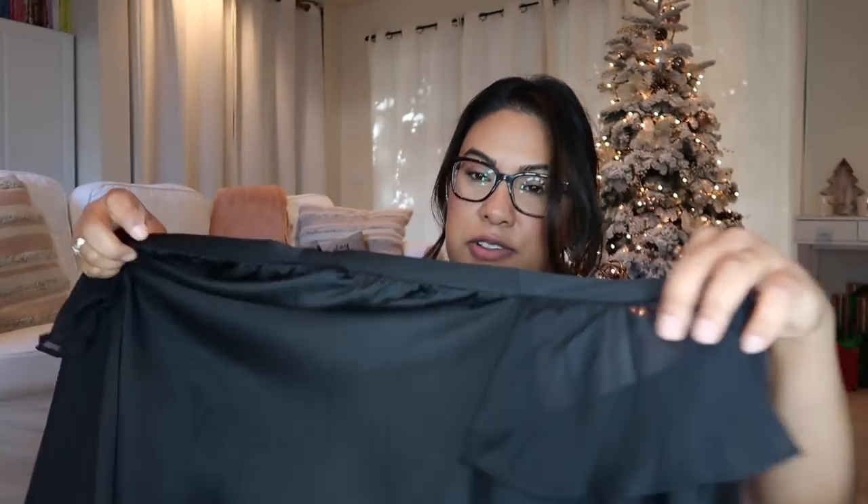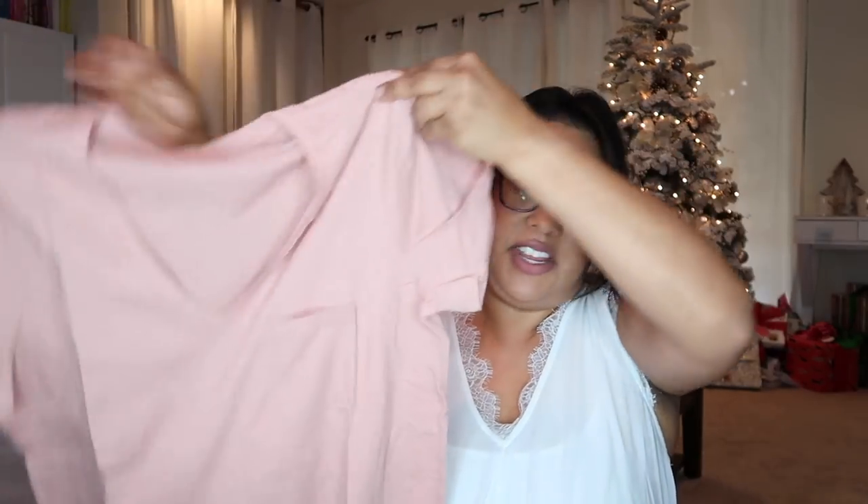Next up, this is the Madewell Whisper Cotton V-Neck Pocket Tee and it's $14.63. This is just a nice little v-neck — I love Madewell, I love how soft this is, and I love this blush tone. It might be a nice basic to have. And this is by Hinge — the Bell Sleeve Top in Gray Fathom Spring.